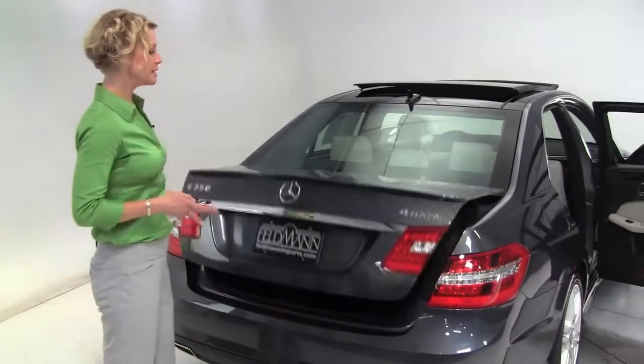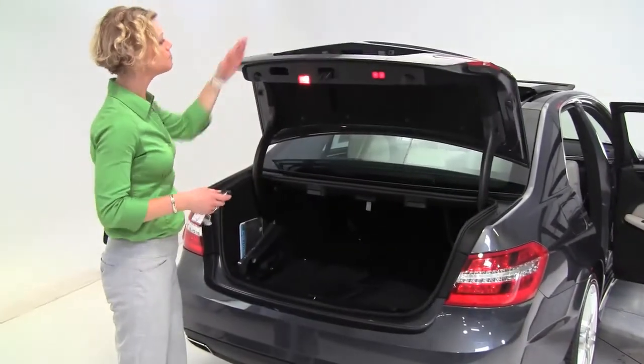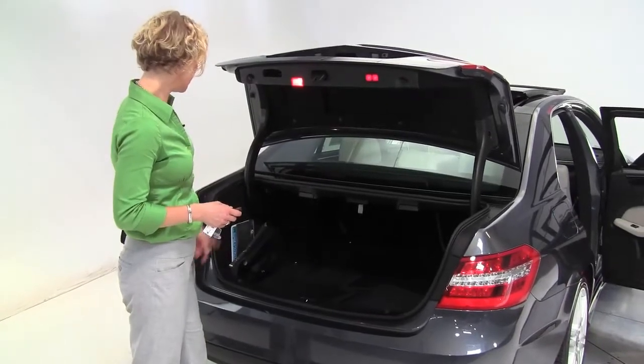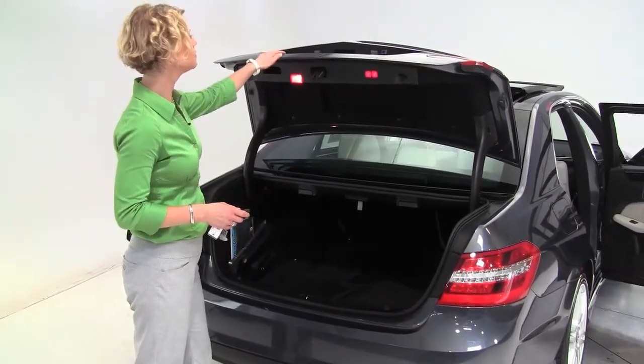Let's pop open the trunk. It's our executive class mid-size sedan — backup camera, power trunk release, nice amount of trunk space. Owner's manuals and a full set of carpeted floor mats.